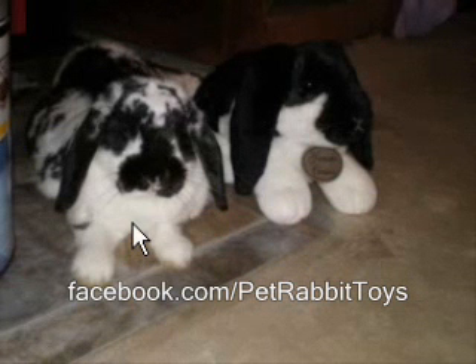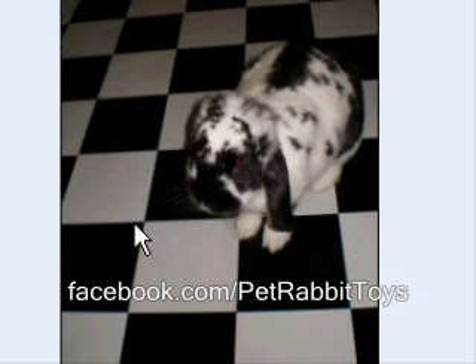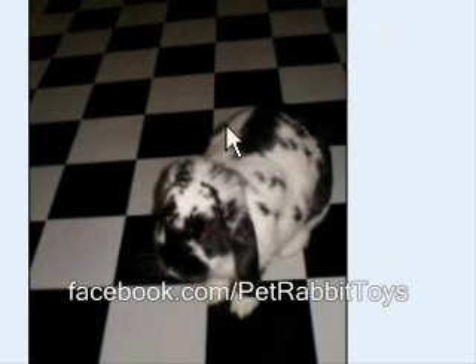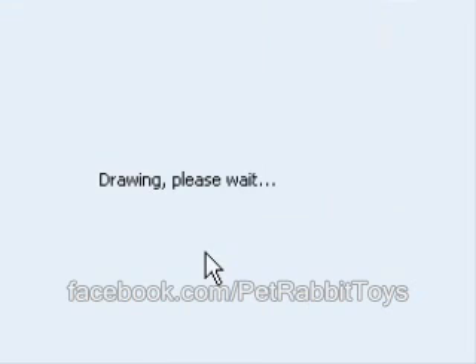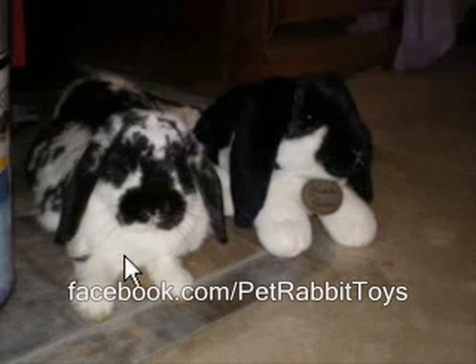Unfortunately, Rachel didn't send me a weight, but my guess is this rabbit is between 5 and 7 pounds. Between the way he carries his ears, the way his body is, he's got a short back end, long ears that go past the chin, plus he's what we call a broken black. I would say you probably do not have a French lop. He looks 100% mini lop.